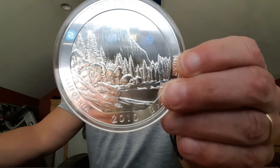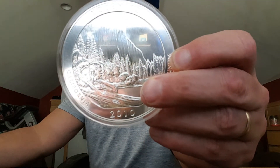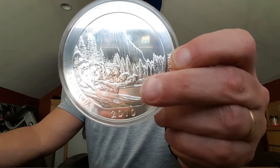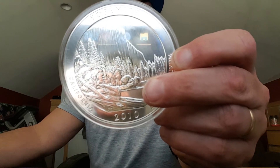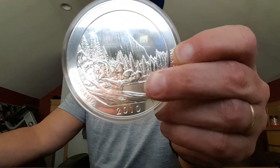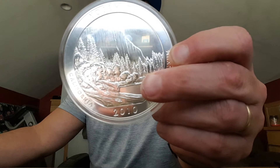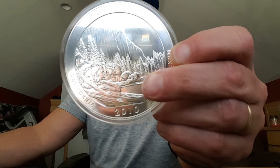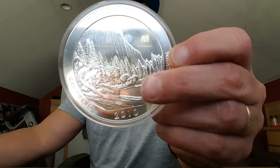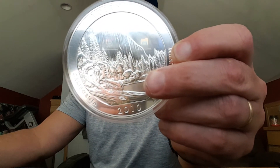Yosemite National Park — just a little history, guys — is set within California's Sierra Nevada Mountains. It's famed for its enormous sequoias and for Tunnel View, the iconic vista of towering Bridalveil Fall and the granite cliffs of El Capitan and Half Dome. Yosemite Village has shops, restaurants, the Yosemite Museum, and the Ansel Adams Gallery, offering prints of the photographer's renowned black and white landscapes of the area.